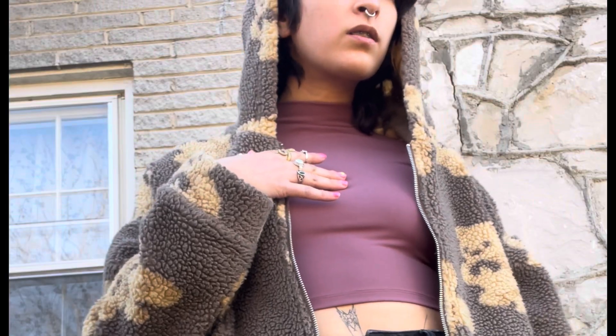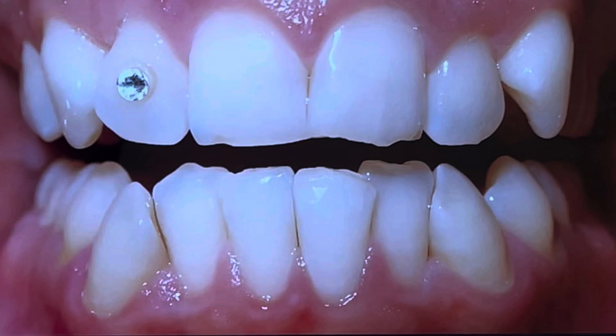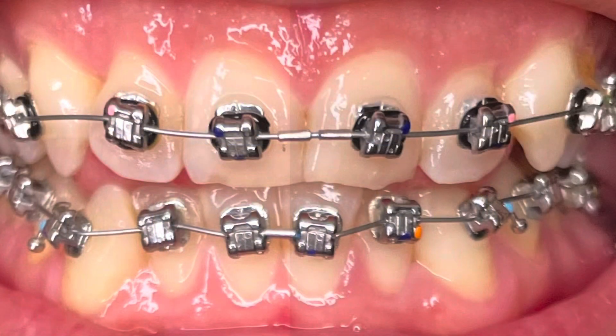I didn't realize how much it hurts. There's a lot of things that I didn't know about ortho that I'm learning as I go. So I'm going to document this journey probably quite thoroughly because there's a lot.